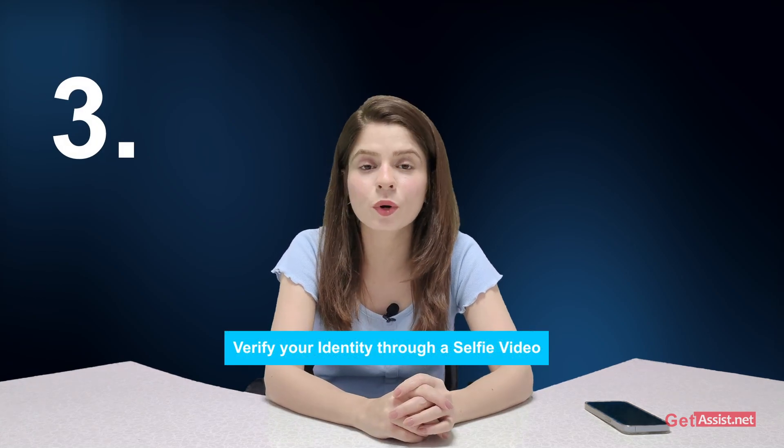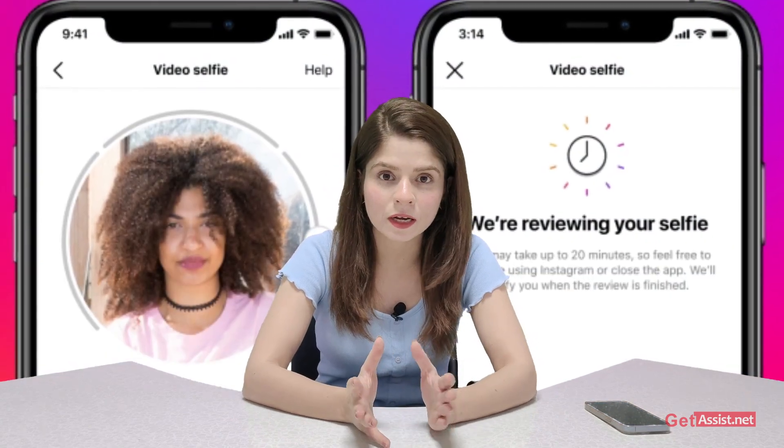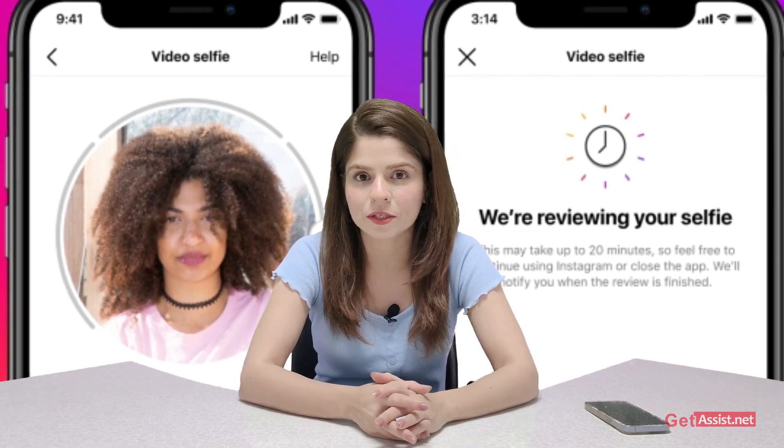If you are unable to recover your hacked Instagram using those steps, the next option is to verify your identity through a selfie video. This option is only available for personal accounts on Instagram and cannot be used for general pages or fan pages.